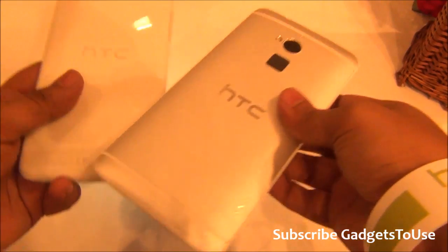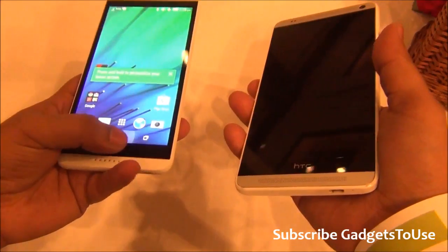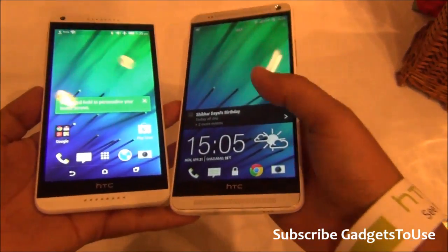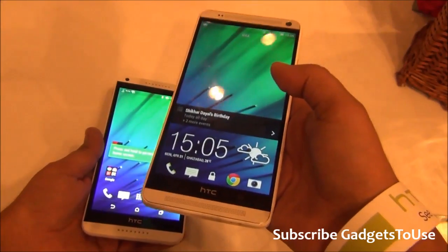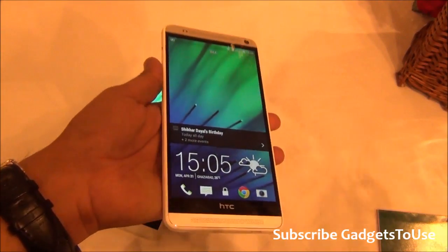Talking about the overall form factor, I would say the HTC Desire 816 is a much better device as compared to the HTC One Max. The HTC One Max is already very highly priced in the market and I'm not sure whether it is still readily available.